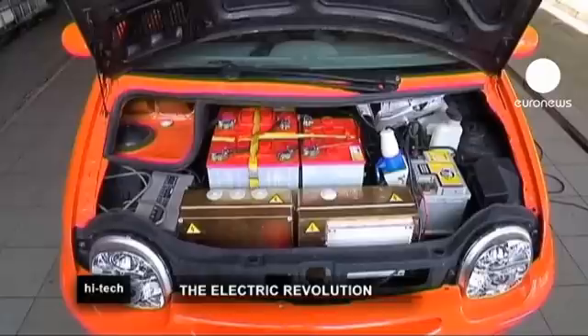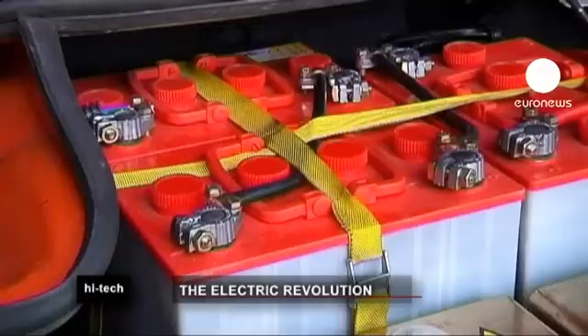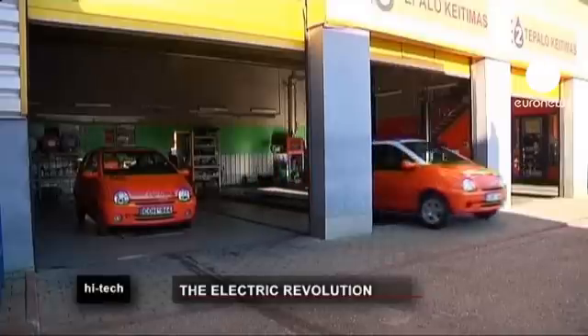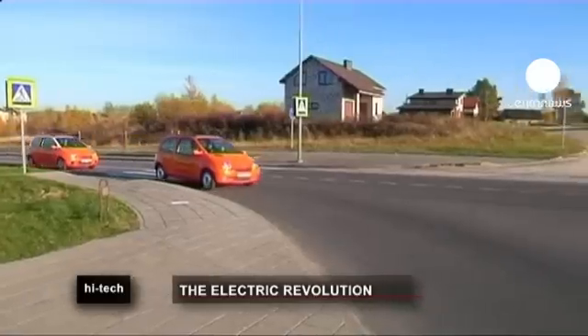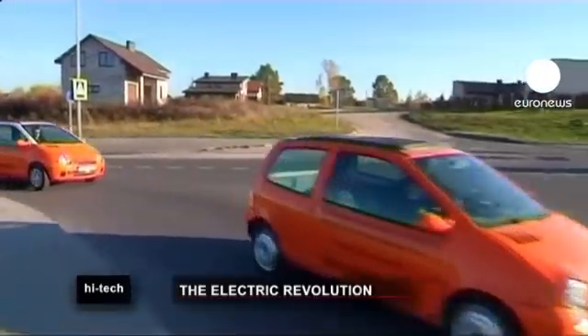Electric cars are the new rage — environmentally friendly, quiet and cheap to maintain. But the big drawback is the price; saving the environment doesn't come cheap. Now a Lithuanian businessman plans to supply the local market with the affordable Electron Twingo.